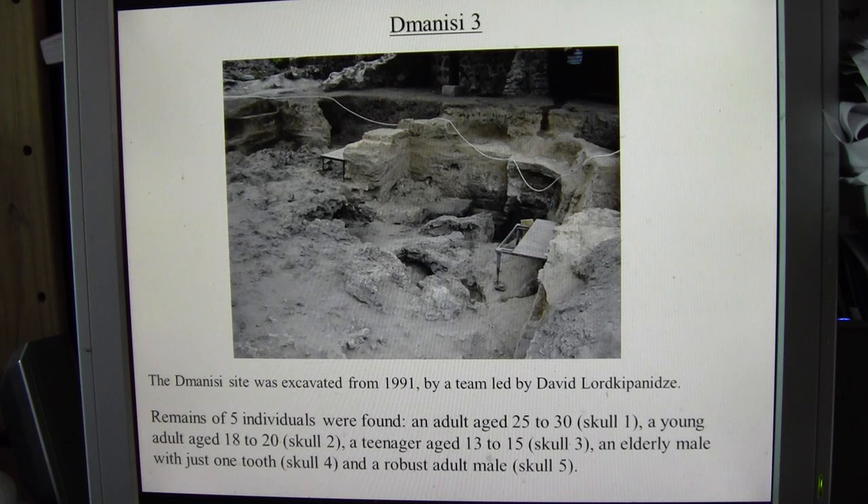In the course of the excavations they found five individuals. There was an adult aged 25 to 30 whose skull was named Skull 1. There was also a young adult aged 18 to 20 called Skull 2. There was a teenager aged about 13 to 15, Skull 3, which became known as the Dmanisi III skull. There was also an elderly male with just one tooth, and he had bone reabsorption in his jaw suggesting he was quite elderly.